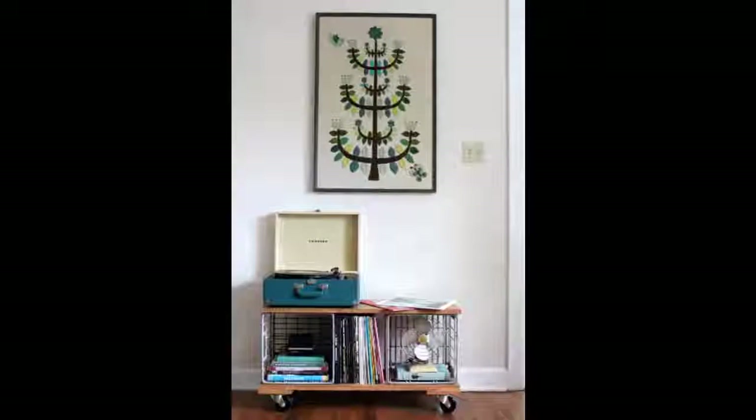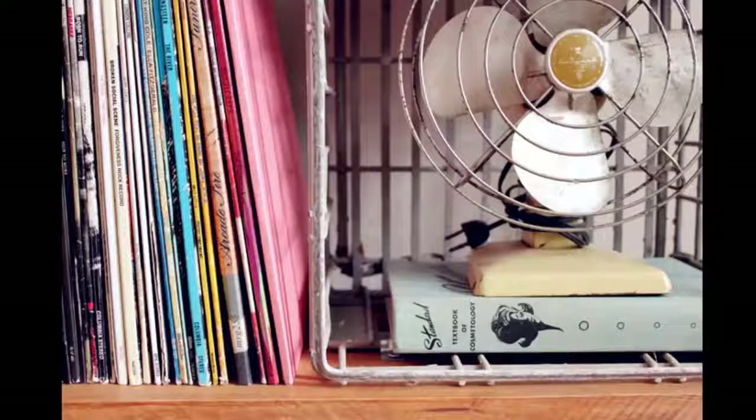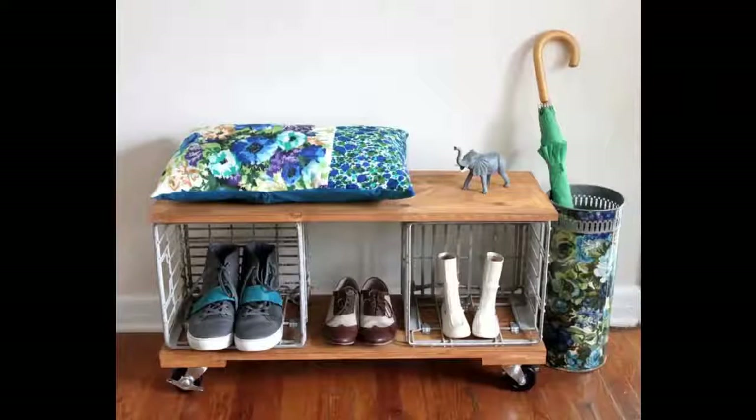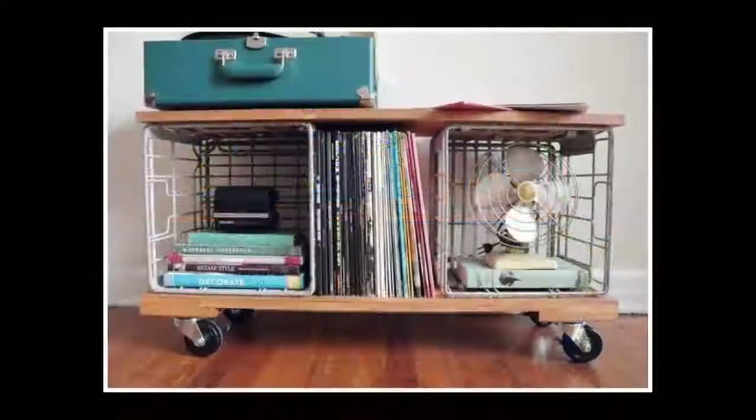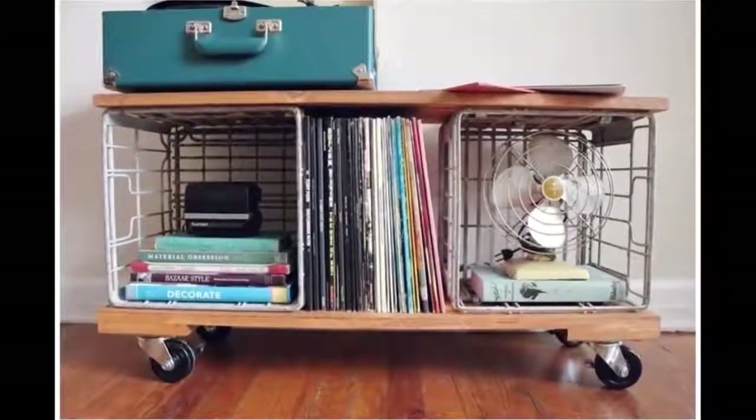15. Storage Bench — made from pine wood, metal crates, and casters. The great thing about this bench is how versatile it is. Turn it into an entryway bench to corral shoes, use it as extra seating at your next get-together, or use weather-treated wood and use it outside as patio furniture.